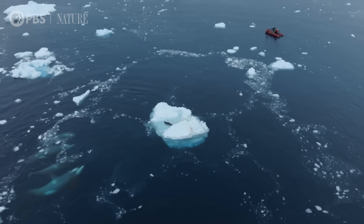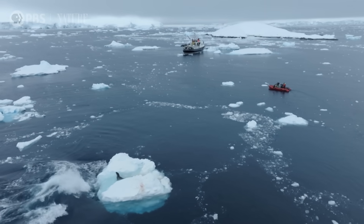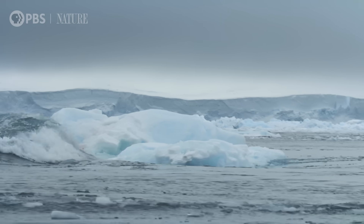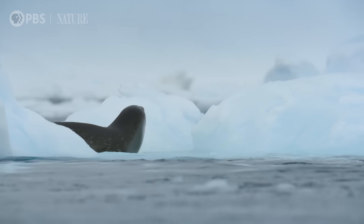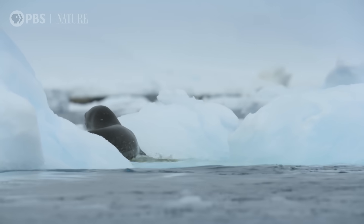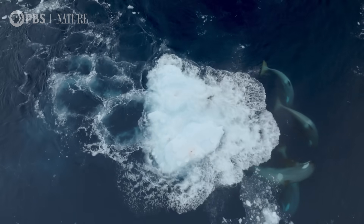This is going to be amazing. With a synchronized flick of their tails, they aim the full force of their wave directly at the seal. But the seal has the strength to hold on.